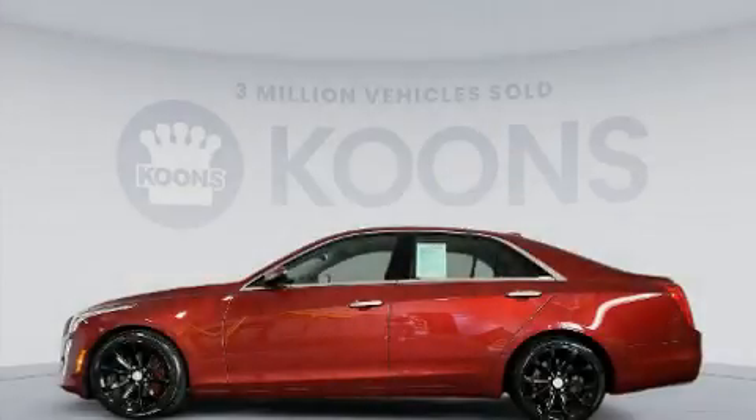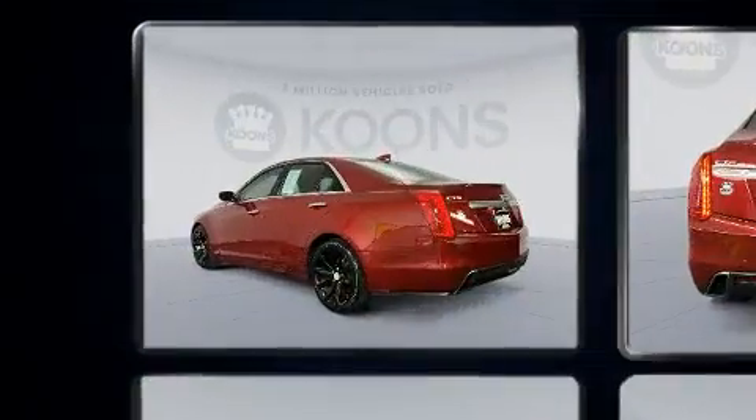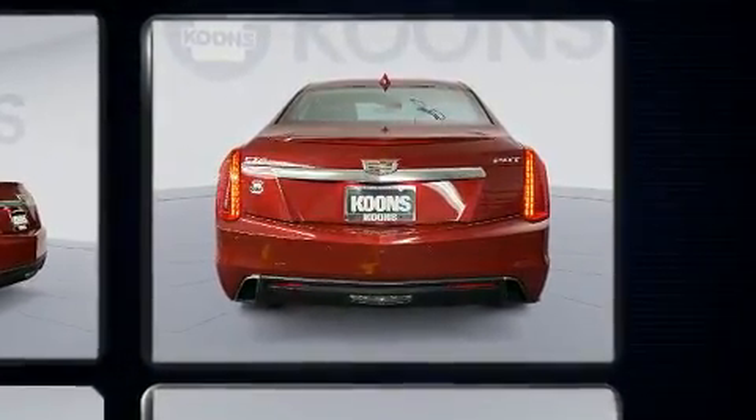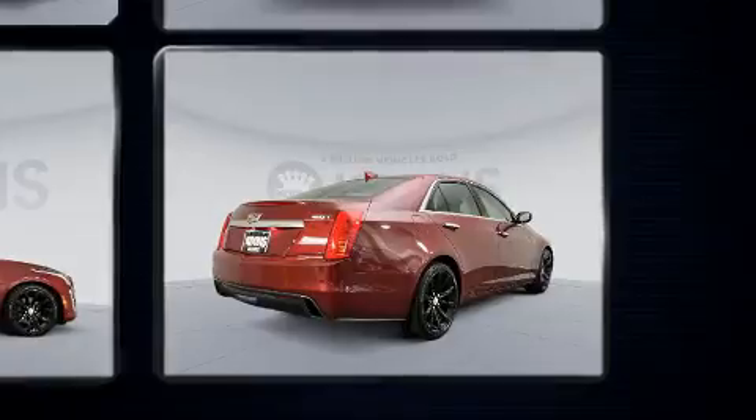Get excited about the 2017 Cadillac CTS. It features an automatic transmission, rear-wheel drive, and a 2-liter 4-cylinder engine. Turbocharger technology provides forced air induction, enhancing performance while preserving fuel economy.